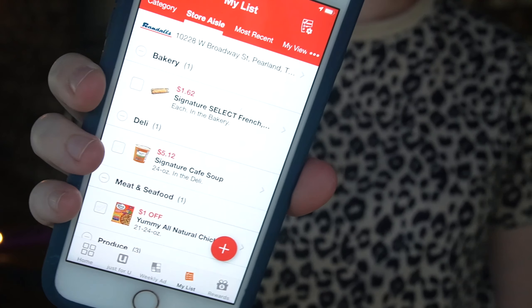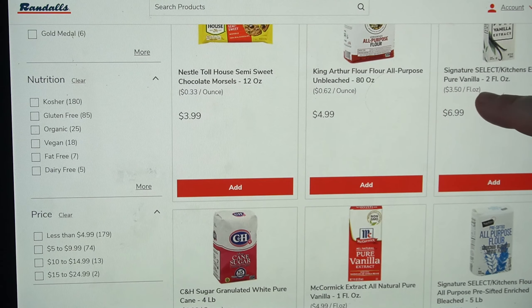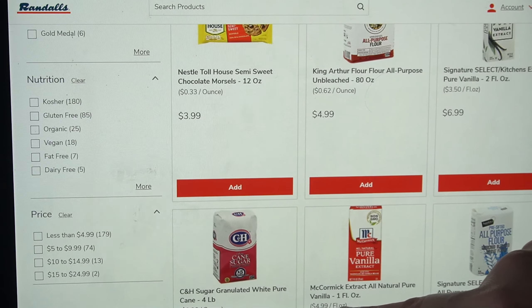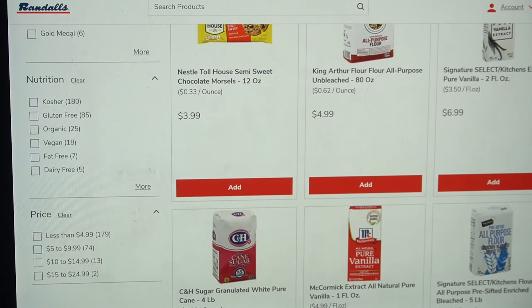You'll also want to be mindful of price per ounce. Buying in bulk is not always the cheaper option. Look at the price per ounce on the shelf tag to see how much each item equates to. You may be surprised to see which items aren't as cost effective as you thought.